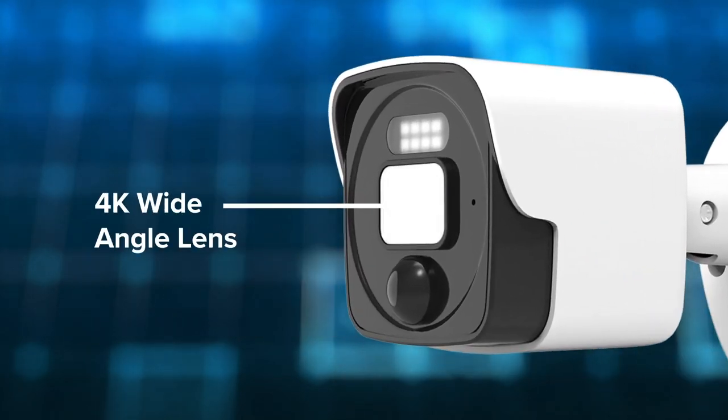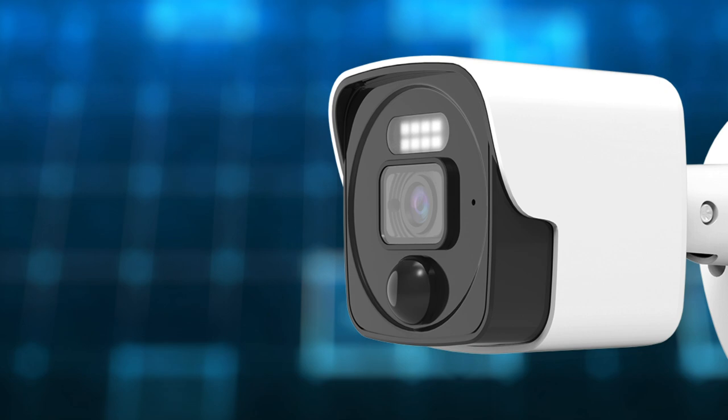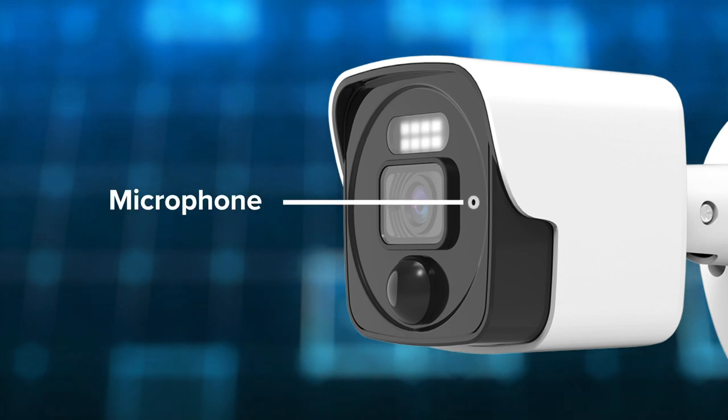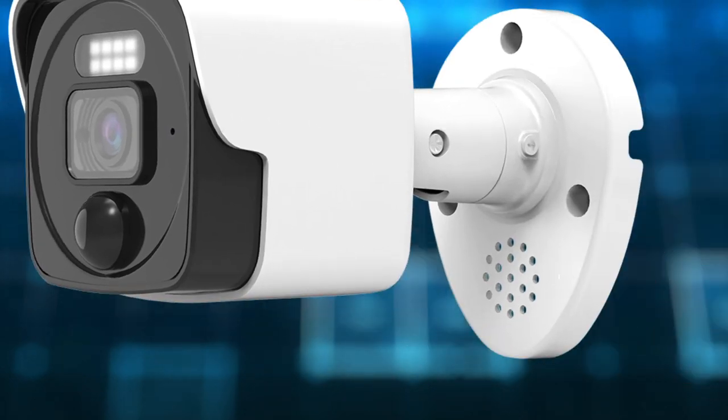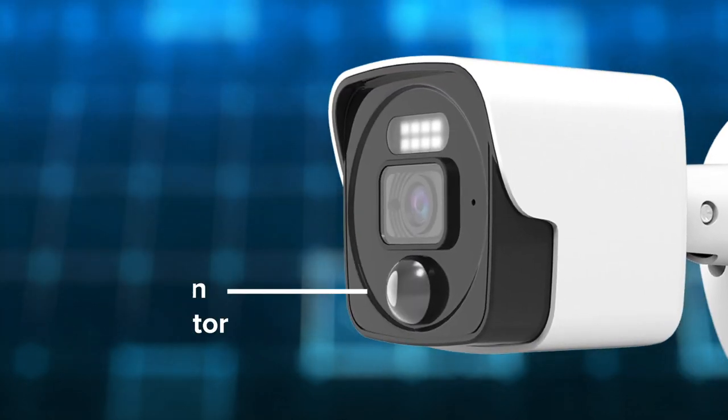We've got a 4K wide-angle lens, on-demand bright LED floodlights, a microphone so we can listen to people, and a speaker that provides two-way communication and a siren which you can fire on-demand if you need to. Right here, we've got a motion detector.